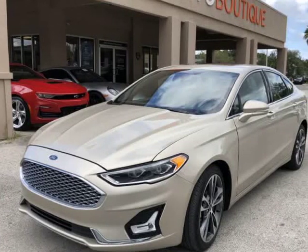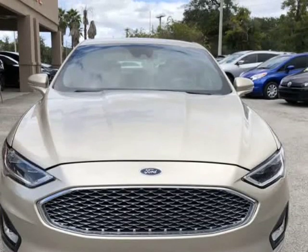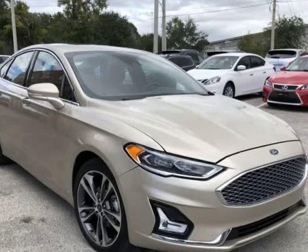This 2019 Ford Fusion Titanium is brought to you by Auto Boutique. Auto Boutique is proud to offer excellent pre-owned vehicles priced thousands of dollars below retail value.